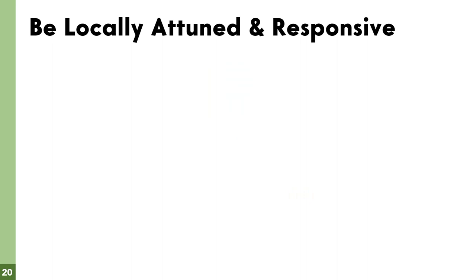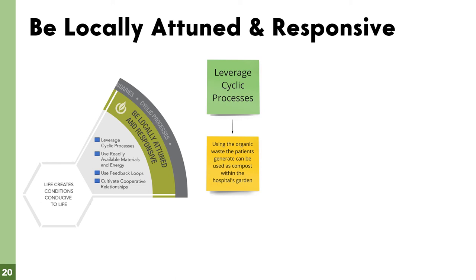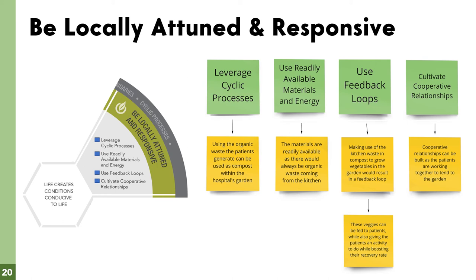The second principle is be locally attuned and responsive. We ticked all the boxes here as well. First, leverage cyclical processes — the organic waste that patients generate can be used within the hospital. Second, use readily available materials — there is always organic waste coming from the kitchen. Third, use feedback loops — the kitchen grows vegetables to feed patients while patients participate in cultivating the garden. Fourth, cultivate cooperative relationships — both hospital staff and patients can work together to tend the garden.